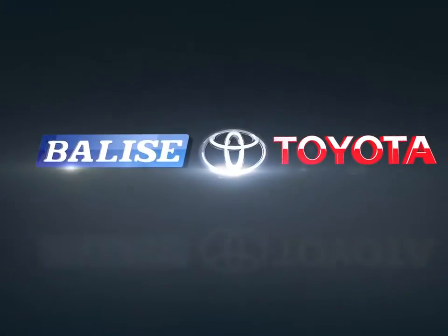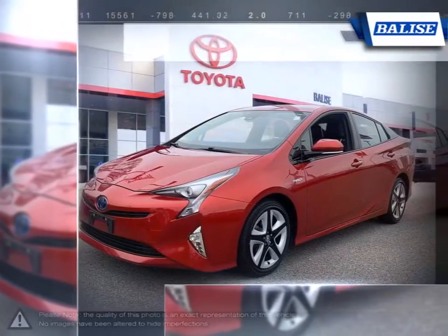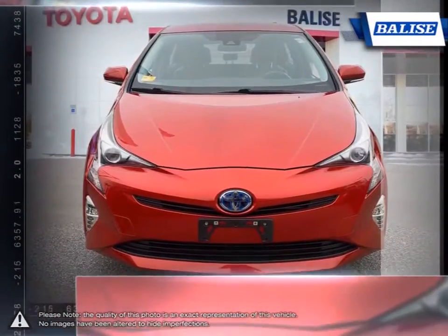Welcome to Belize Toyota. Today we're looking at a 2016 Toyota Prius. While not being the first hybrid car to market, the Prius was the first to offer the practicality of a typical economy car with the outstanding fuel efficiency of a hybrid.